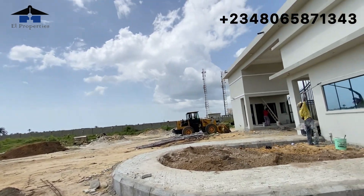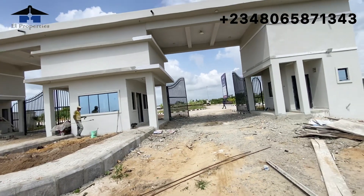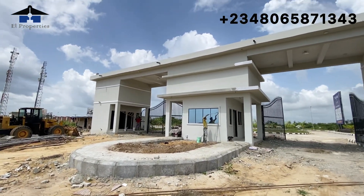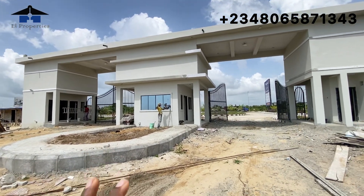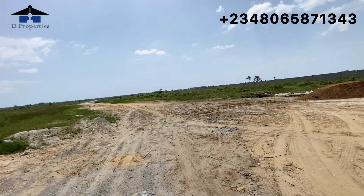If you want to invest in a property to get a high return on investment, somewhere like Tiara Estates is the best place. Tiara Estates is 3 million lower than Amen Estate Phase Three — imagine what Tiara Estates will cost when its development has gotten to the level of Amen Estates. If you buy now, you are going to enjoy the same quality that Amen Estate Phase Three has.